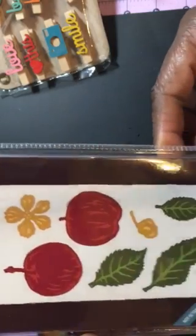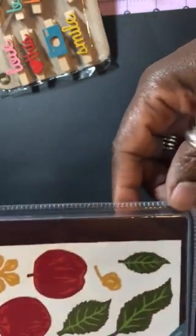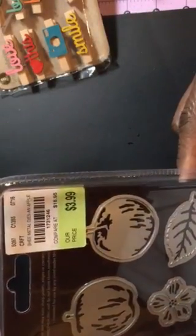I do have another die called 'An Apple a Day' — there are the apples, leaves, and flowers. There's the SKU.